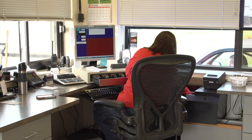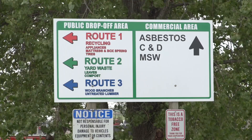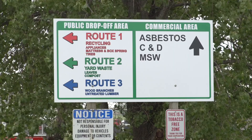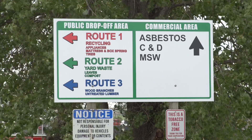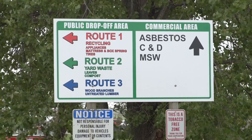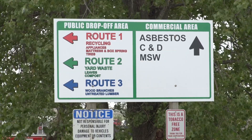The majority of residential items can be taken to Route 1, 2, or 3. Most people will take Route 1 if they have construction debris, old furniture, old carpet, things like that. Recyclable materials such as tires, appliances, batteries, and items like that can be dropped off at Route 1 as well.